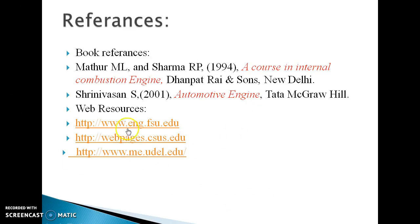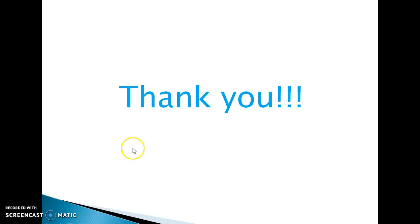All references from which this data was taken are listed here. There are book references and websites from which the data was collected. Thank you.